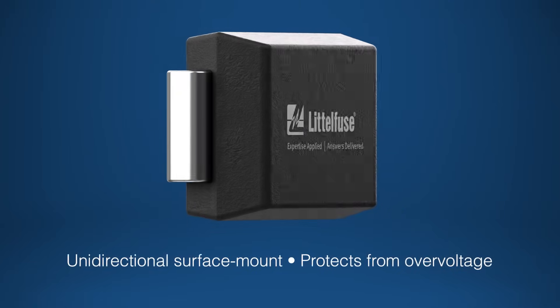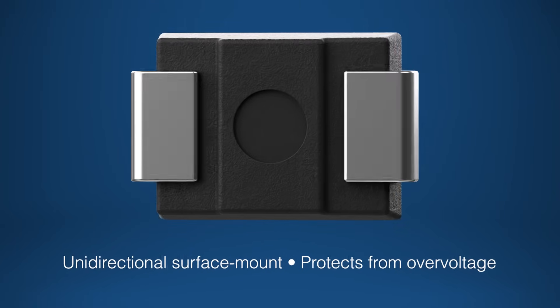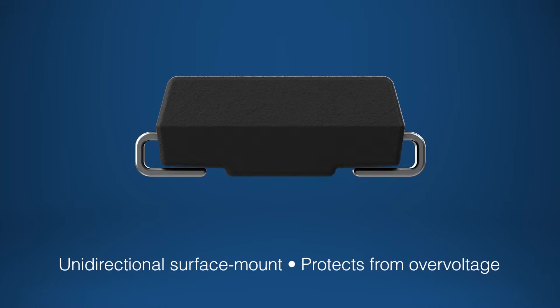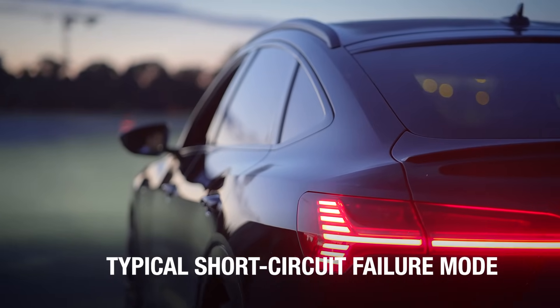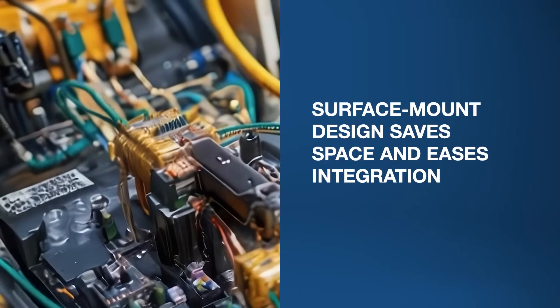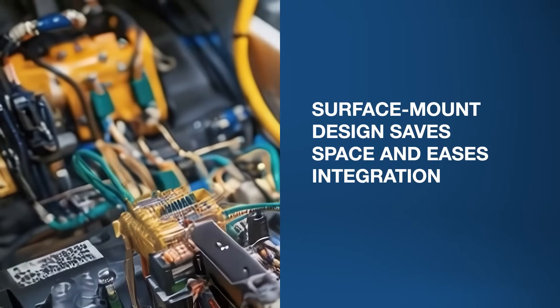These diodes are robust, unidirectional surface mount devices engineered to protect sensitive automotive electronics from damaging over-voltage events. They are AEC-Q101 qualified for high-reliability automotive applications with a typical short-circuit failure mode for added safety. Their surface mount design saves space and simplifies integration in dense, compact electronics systems.